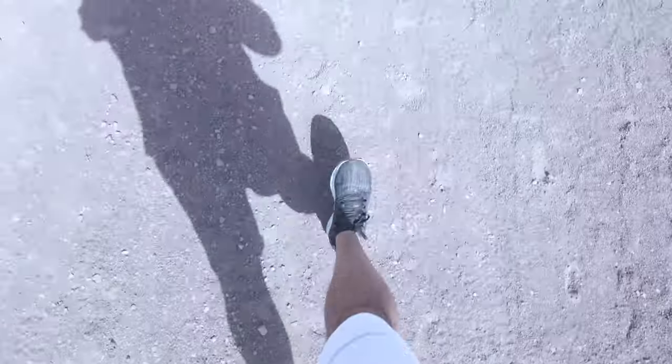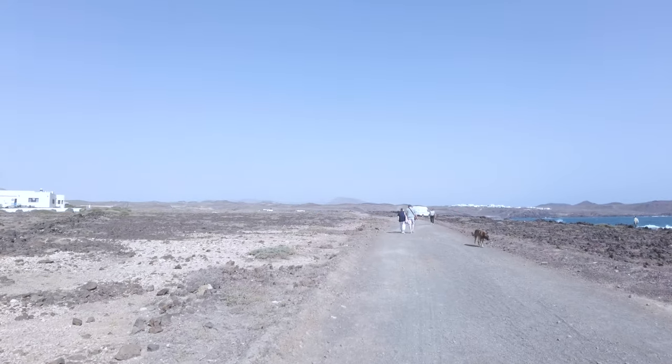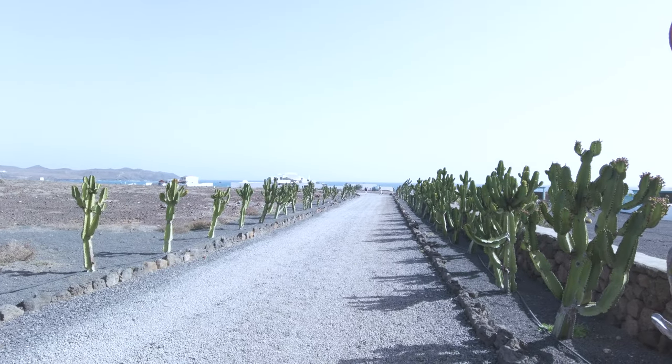Whether you're a seasoned hiker, a cycling enthusiast, or simply enjoying a leisurely walk with your furry companion, this trail promises something for everyone. So lace up your shoes, grab your camera and join me as we explore this hidden gem of Costa Teguise, Lanzarote.